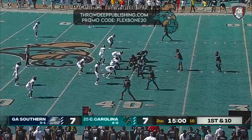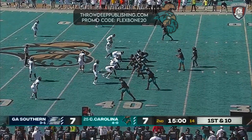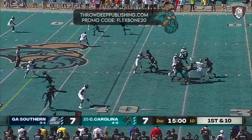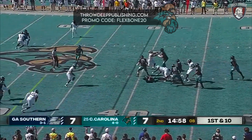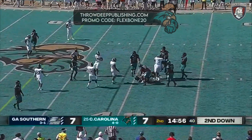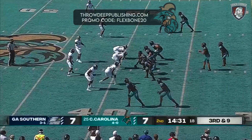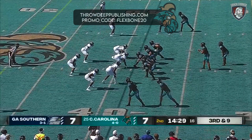He just needs to get the cobwebs off, being that this is his first start of this season — six starts last year, missed a couple of games due to injury, and Georgia Southern was one of those games he missed. Georgia Southern's defense says hello. That defensive line at Georgia Southern getting after it today.